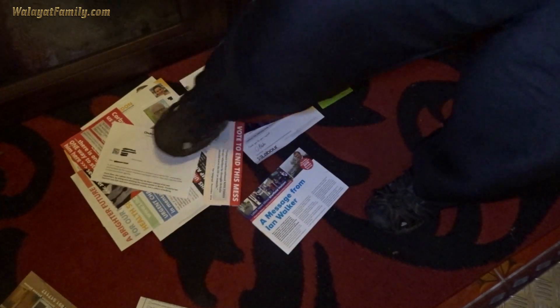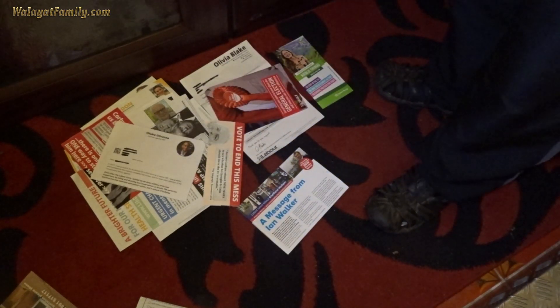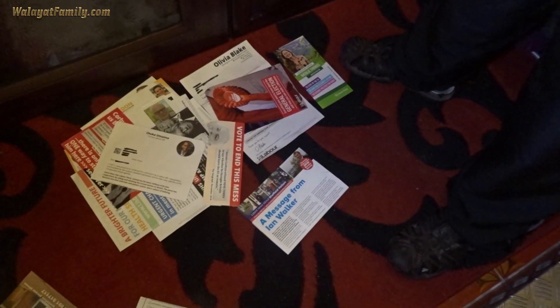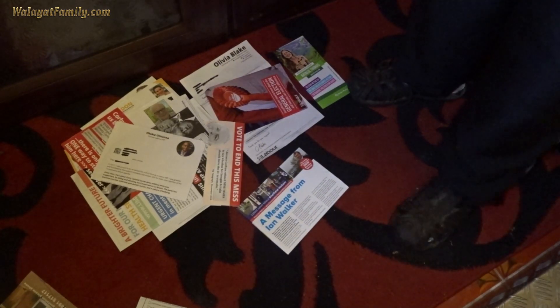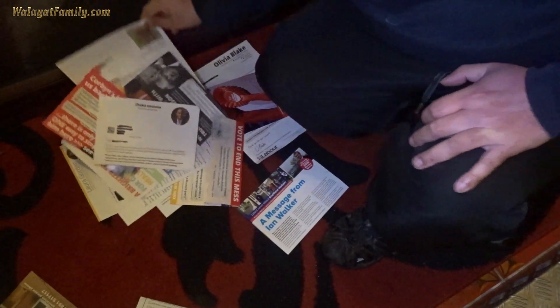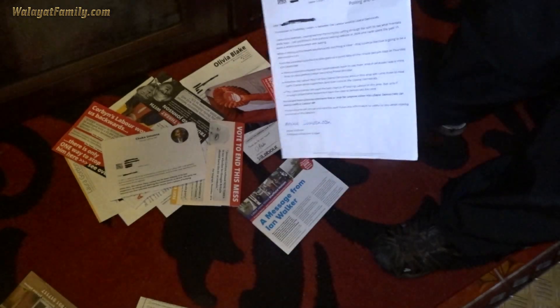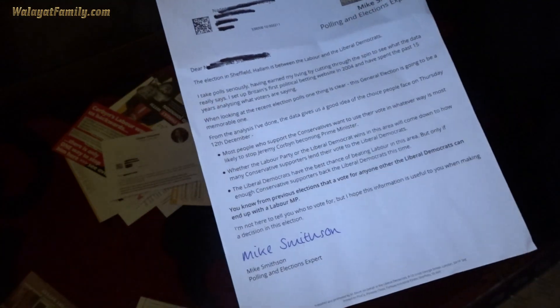What's the point of him sending us a leaflet? Who gives a toss what Chuka Umunna down in London thinks about Sheffield Hallam? Completely irrelevant, but they're pulling out all the stops. This one's a bit weird — a polling expert leaflet. I'm going to have a close look at what this one's on about. It's about the weirdest one I've seen.